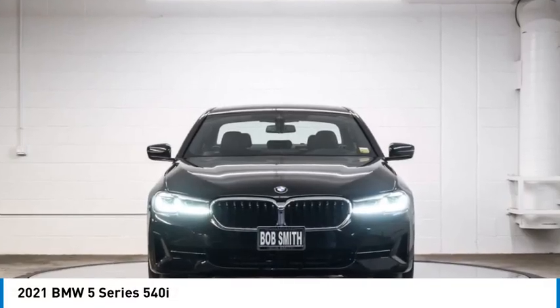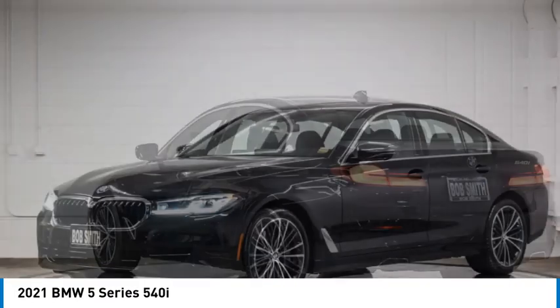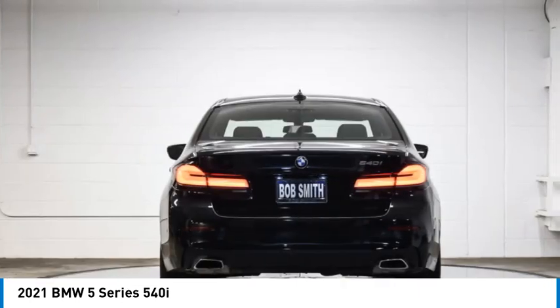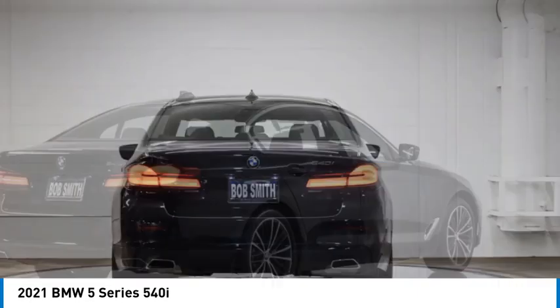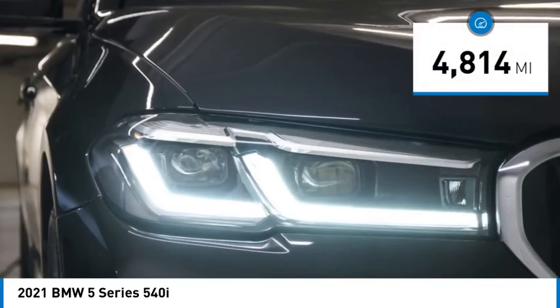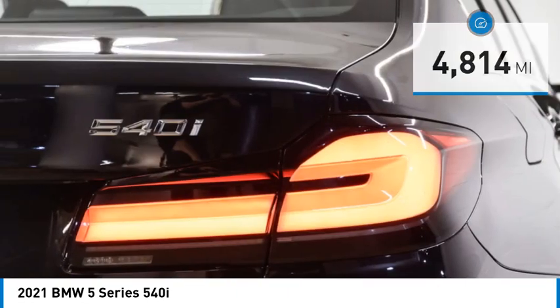Take a ride in the 2021 5 Series. The 5 Series incorporates bold styling cues that departed from BMW's traditional styling language. If you are looking for excitement and boldness, the 5 is for you. This vehicle has less than 5,000 miles. Here are some of this vehicle's great options.